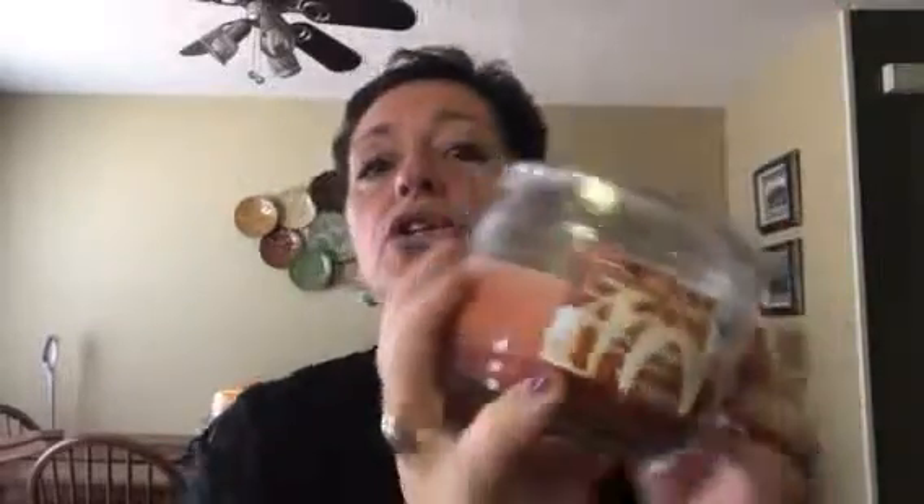The other one that I have that is really good is Pecan Pumpkin Cake. I've heard other people say it's similar to — not a dupe but similar to — Pumpkin Pecan Waffles, which I've never had that candle. But this is a really good candle, great bakery note, great throw — again four out of five. I really love this candle and it's a repurchase. This is half of one I have left from last year and I will get this again. It also comes with the cubes.